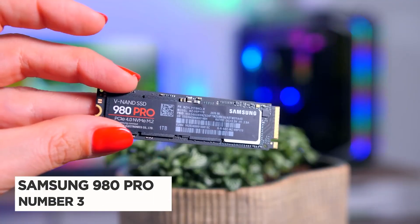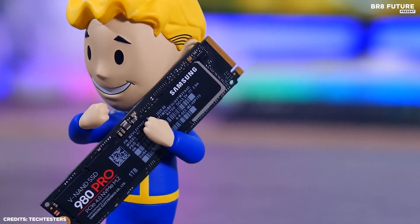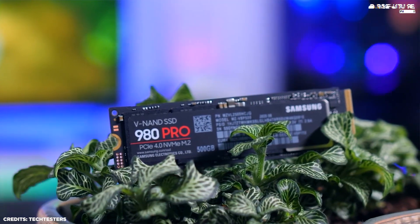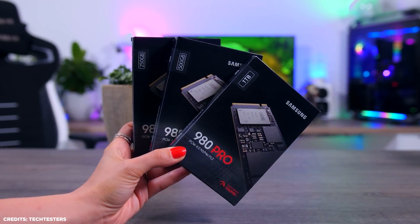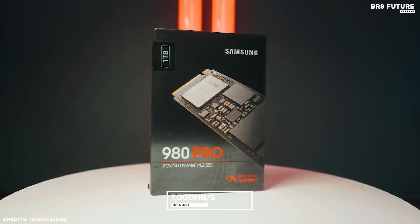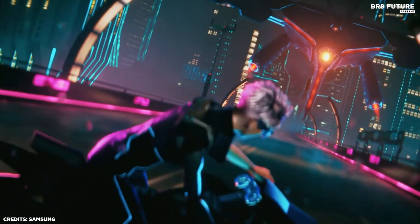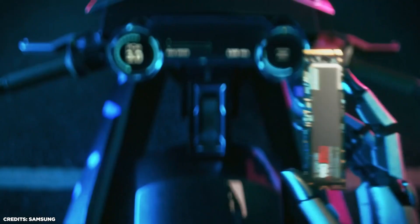Number 3: Samsung 980 Pro. The Samsung 980 Pro SSD is a game-changer in the world of solid-state drives. With its cutting-edge technology and impressive specs, this SSD is designed to deliver lightning-fast performance and reliability. The drive boasts a read speed of up to 7,000MB per second and a write speed of up to 5,000MB per second, meaning data transfer and boot-up times are significantly faster — making the 980 Pro ideal for gamers, video editors, and other professionals who need to access large amounts of data quickly.